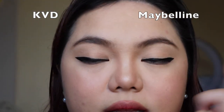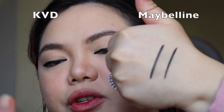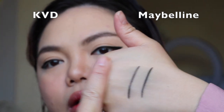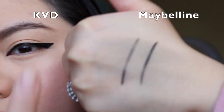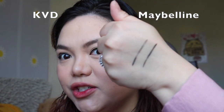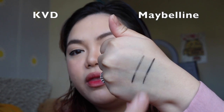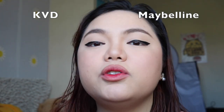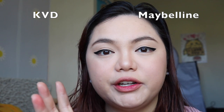So this is Maybelline and this is the Kat Von D eyeliner pen. I'm going to try and see if I could get anything smudged from this area. As you can see, this right here came off first before this one — so far it is this one that is winning. When it comes to drying and settling of these products, I feel that Kat Von D eyeliner settles and dries up faster than Maybelline.